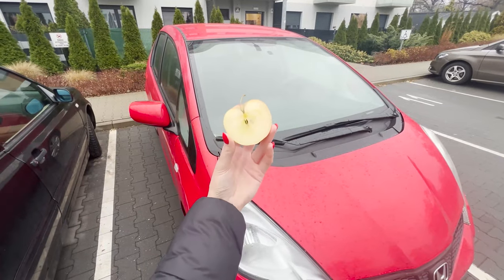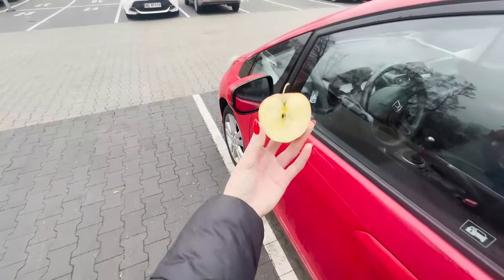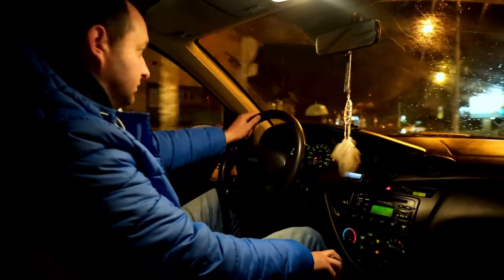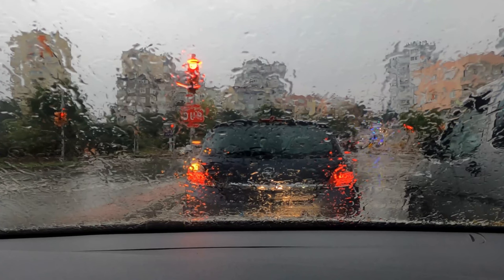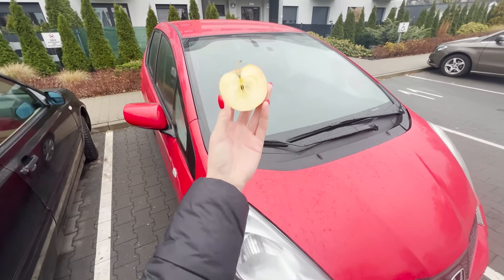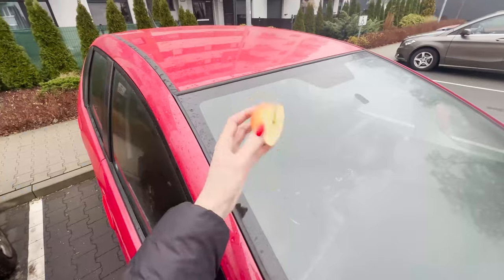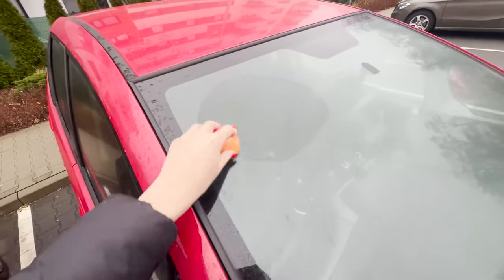Rub half an apple on your car window. After a while, you'll see why it's worth doing. It's an old trick that many people have likely forgotten. It turns out that half an apple can be useful during rain. If our car has weak wipers, a simple half apple can enhance their performance. Just carefully spread it on the car window, centimeter by centimeter.